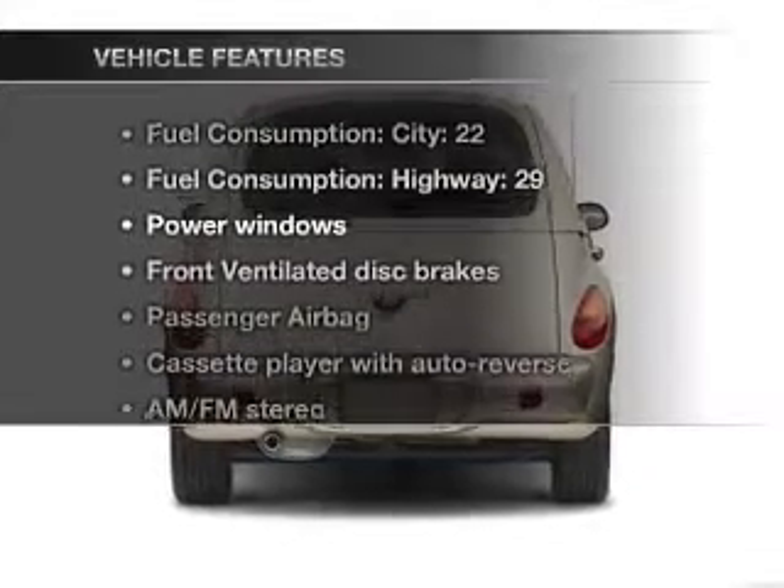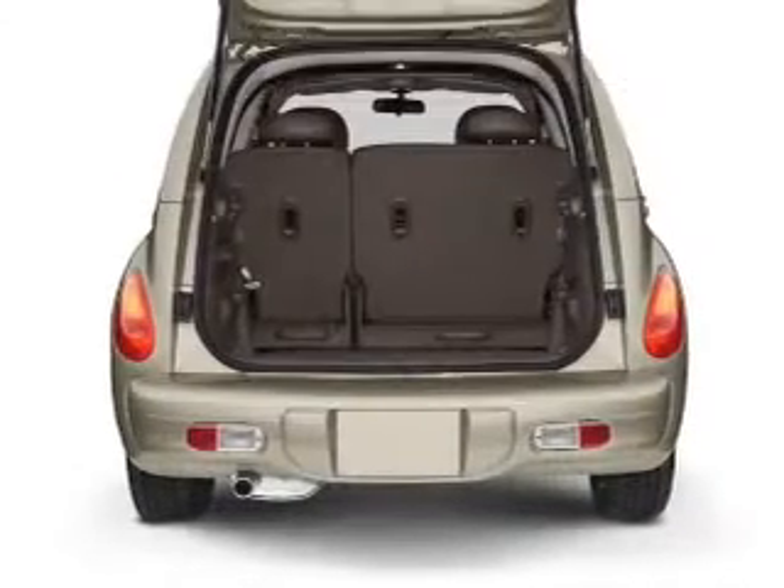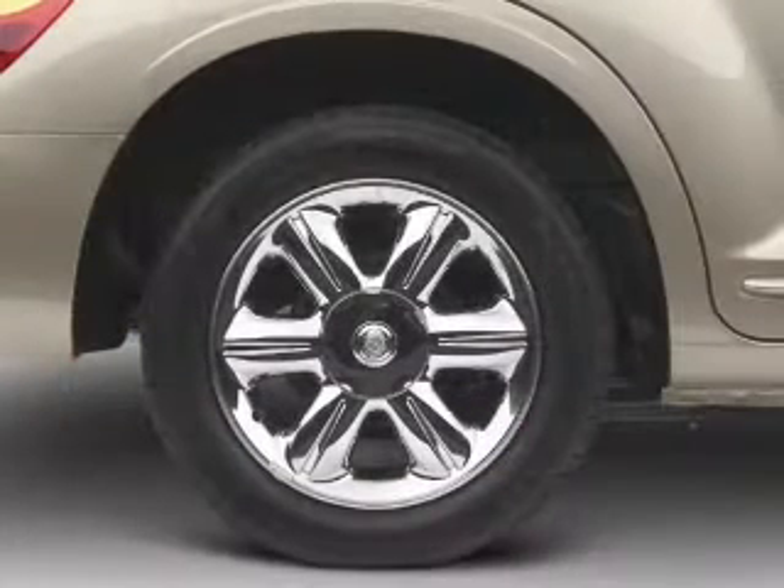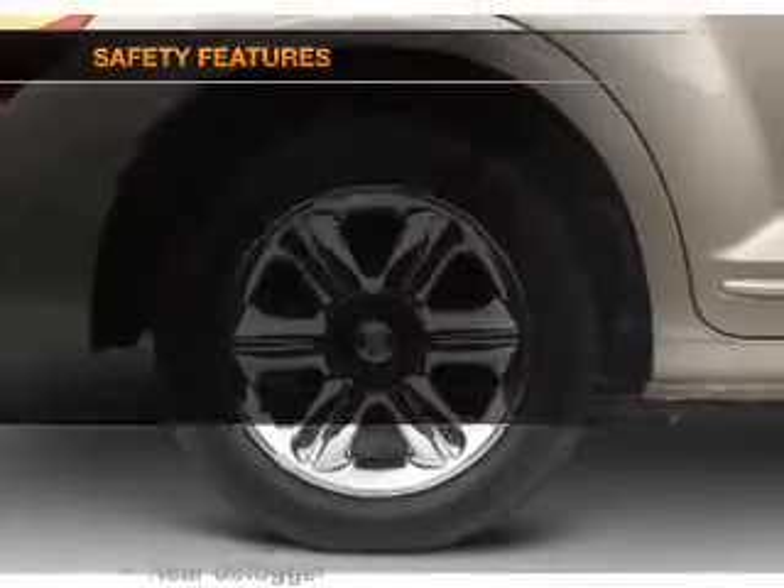Plus, enjoy these notable features that are included in this vehicle: power windows, power steering, an AM-FM stereo, and an adjustable tilt steering wheel.